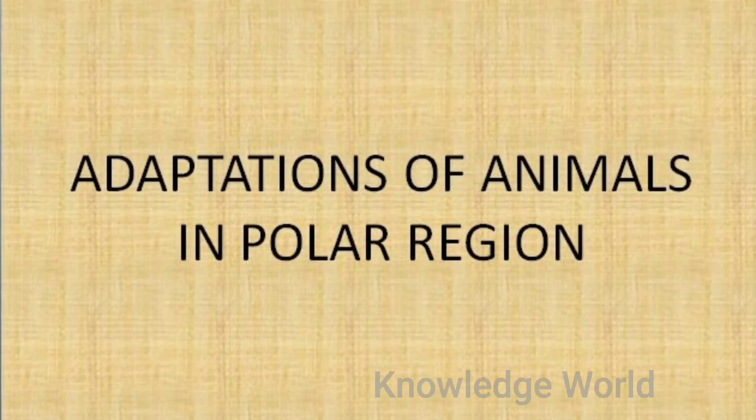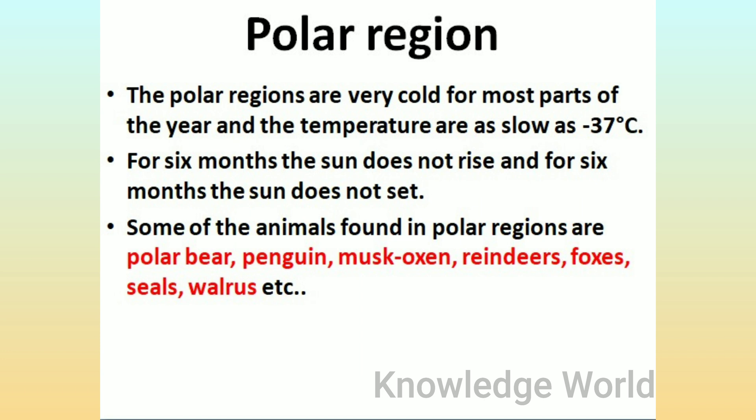Adaptations of Animals in Polar Regions. The polar regions are very cold for most parts of the year, and temperatures are as low as minus 37 degrees Celsius. For six months the sun does not rise, and for six months the sun does not set.